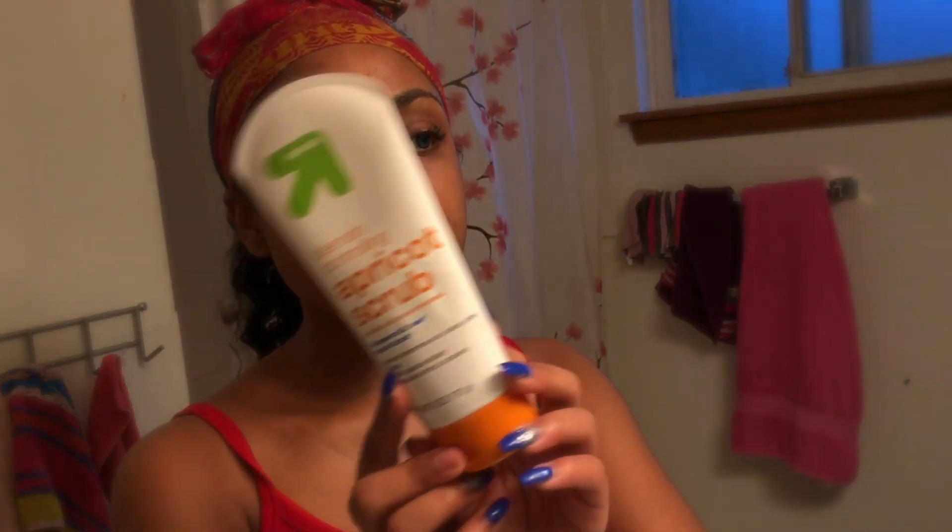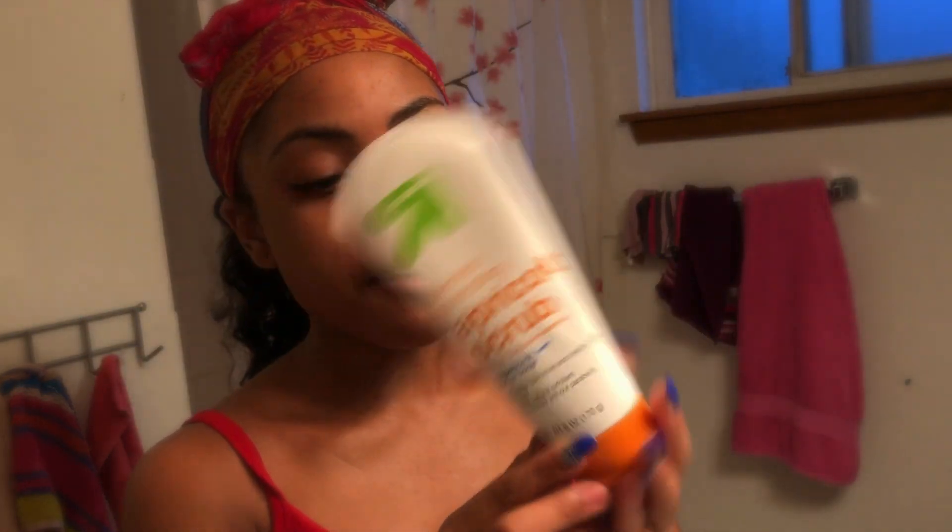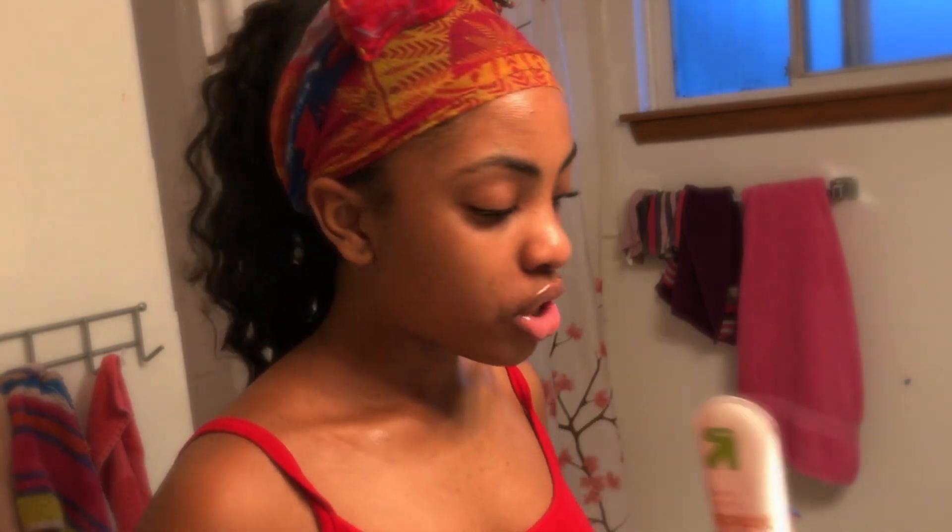So I'm going to use a little bit of this Blemish Controlling Apricot Scrub by Up and Up. It basically prevents breakouts and also gets rid of them, and it is really, really good. It's a Salicylic Acid Treatment for your face, which is like a deep cleaning treatment. This also has fragrance in it, but the fragrance in this did not end up breaking me out, as far as I know.